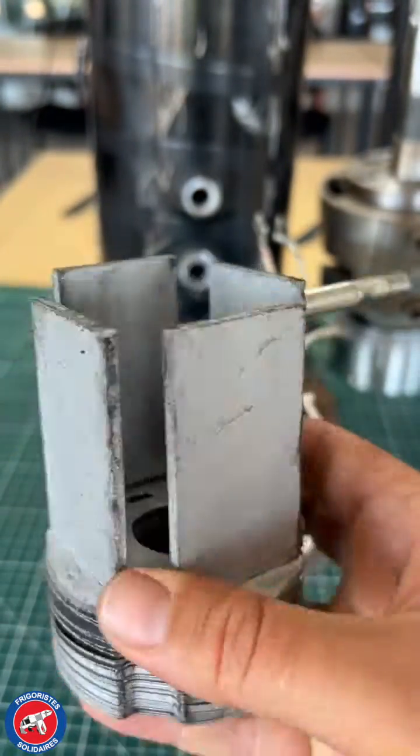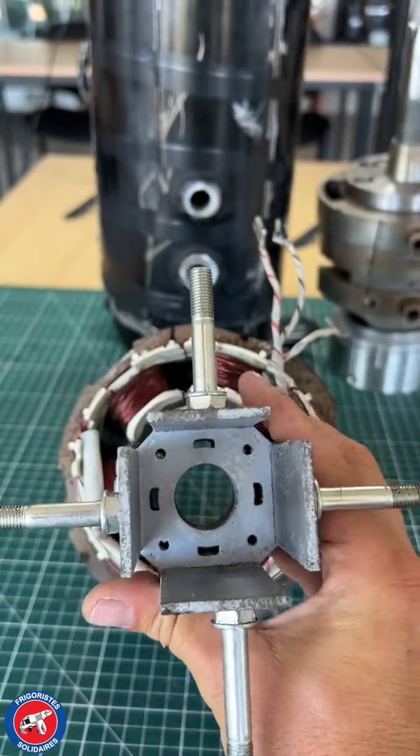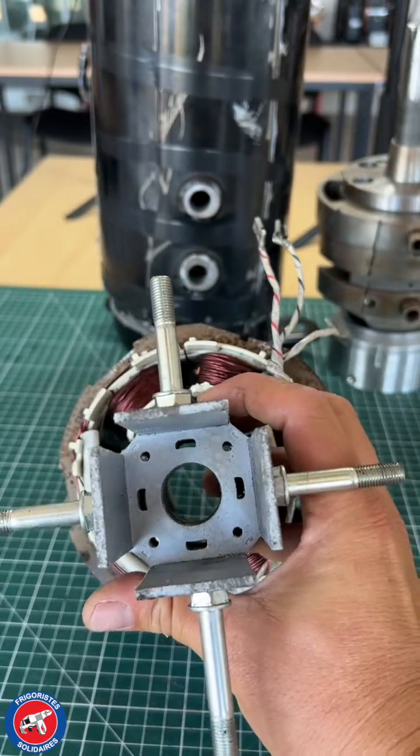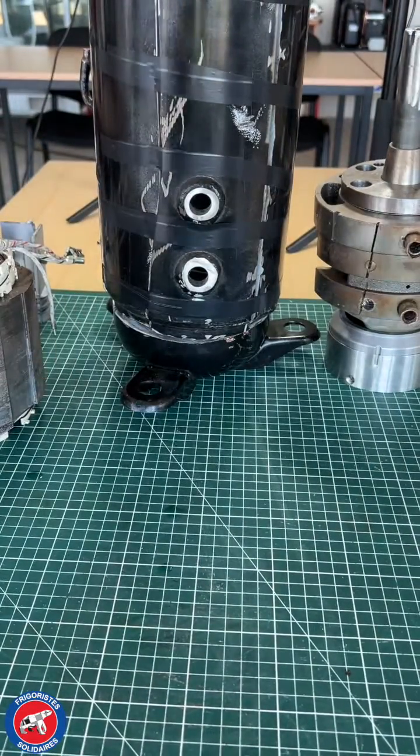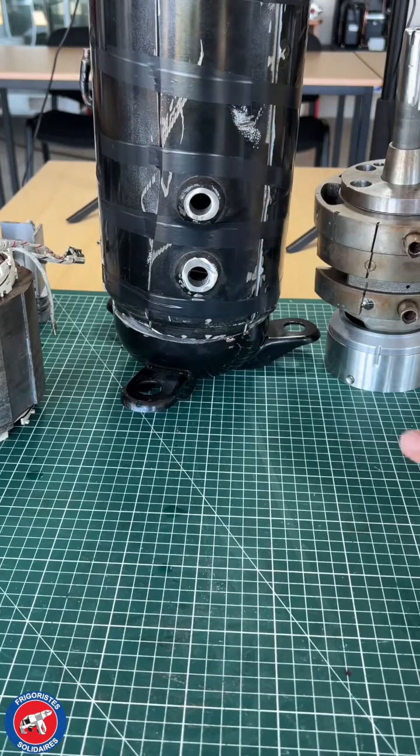The rotor is maintained on the compressor shaft and has two pairs of poles with four permanent magnets. The stator is securely maintained in the housing with 8 coils for a speed of 3600 rpm at 120 Hz.